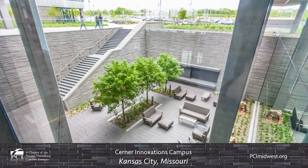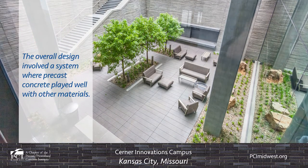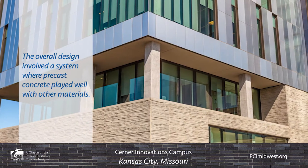While the precast was a supporting design element, the overall design involved a system that played well with other materials — a defining characteristic of precast concrete.